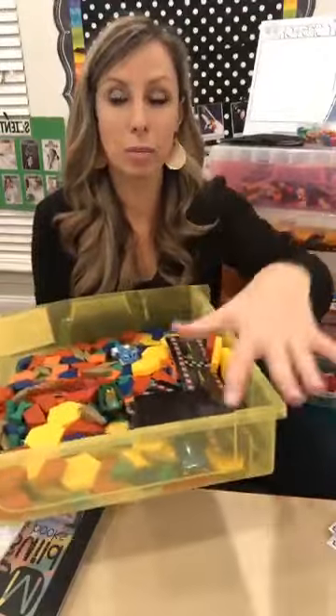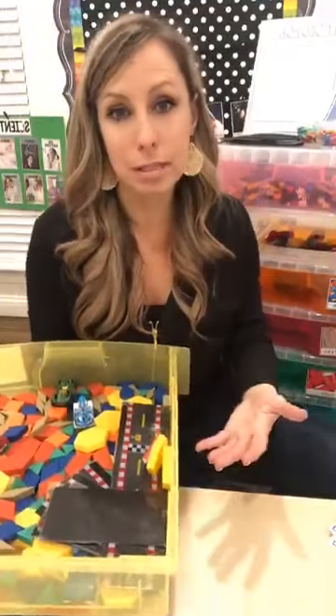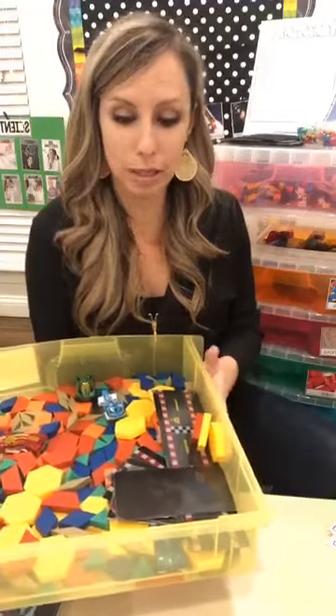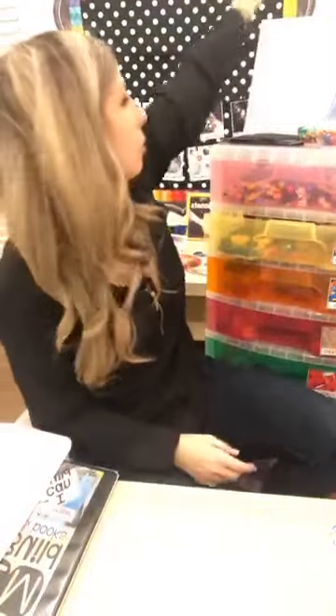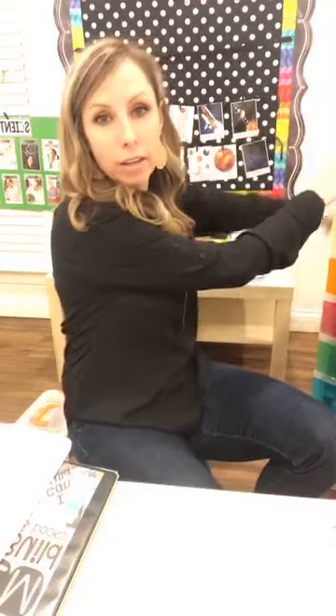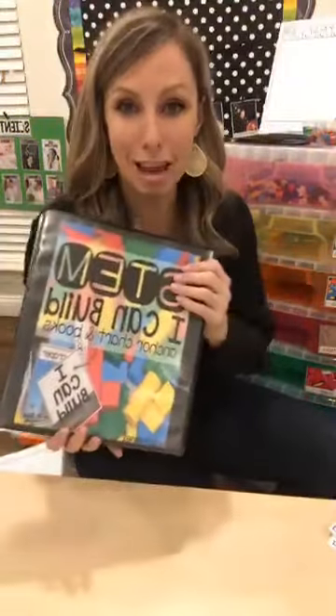Is this a planned activity or just in my center? Sometimes I take these out for a morning table time activity or a departure activity — table time until parents arrive. Usually it's just in the center, open to play with at any time. Now I'm going to tell you how to take it up a notch and get them thinking, building, and creating even more — with my STEM 'I Can Build' cards.